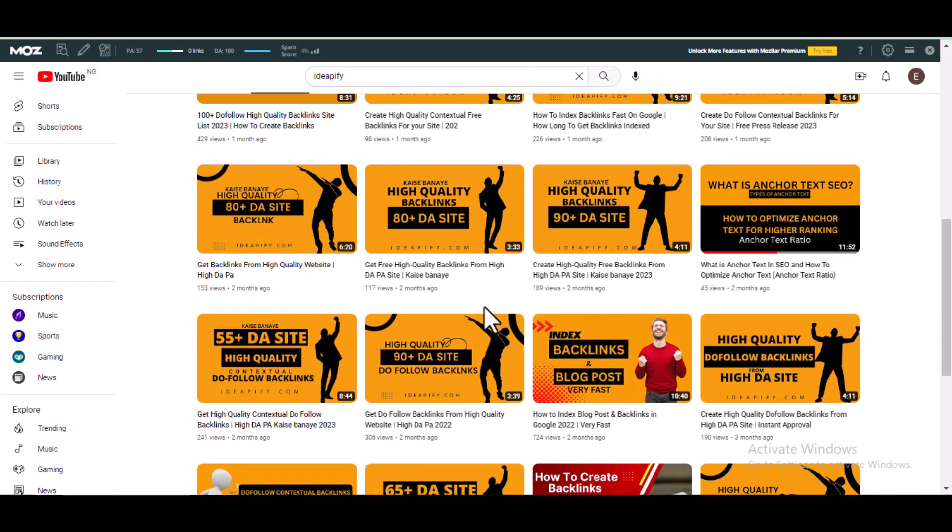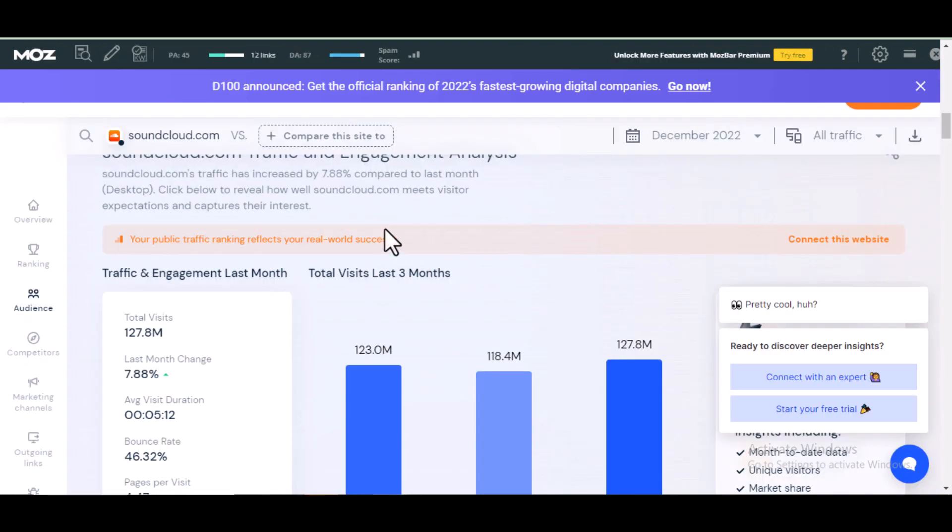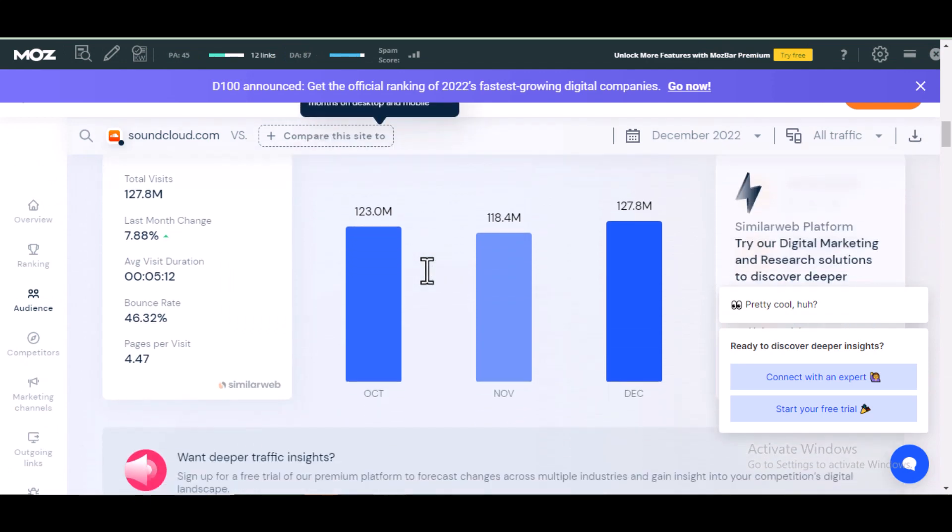So back to the video. Here are the reasons you should include SoundCloud in your link building plan or strategy. First, it can drive traffic to your sites. According to similarweb.com, SoundCloud receives over 120 million visits per month.